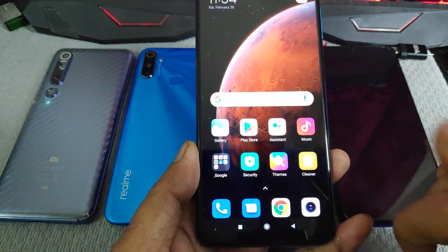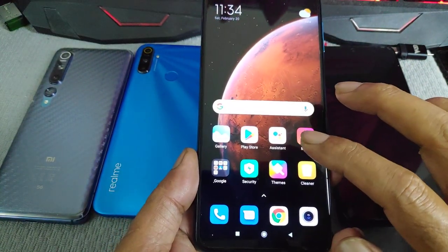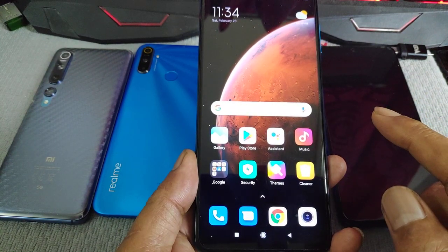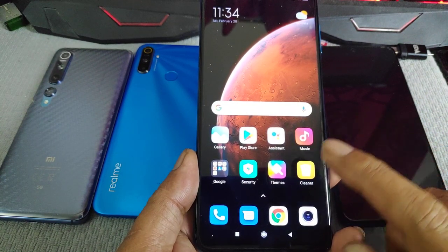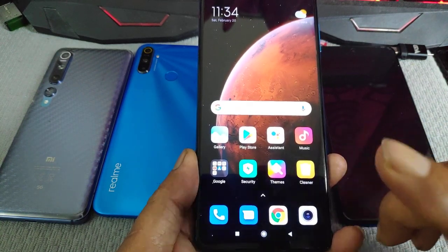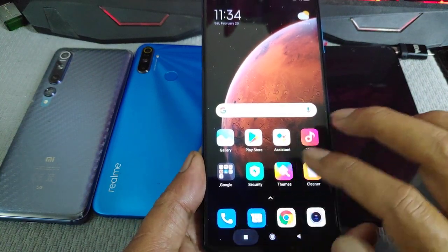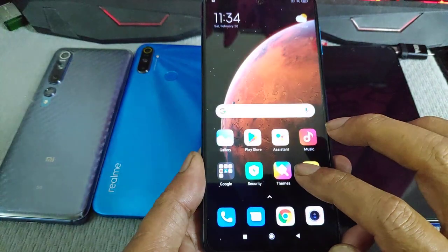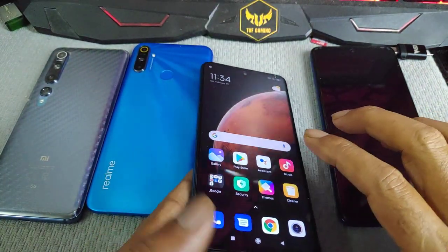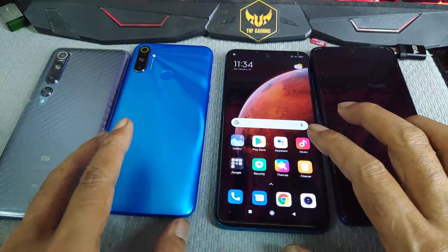That's it — how to update from MIUI 12.03 Android 10 to Android 11. The Android 11 RAM management is better than Android 10. For speed, I'm not sure — if I had two identical phones maybe I could test it.